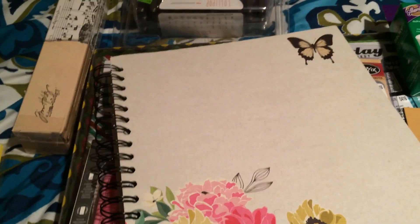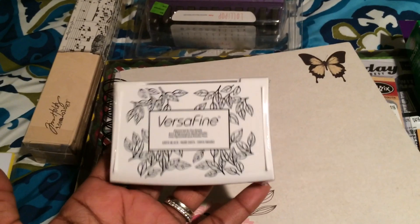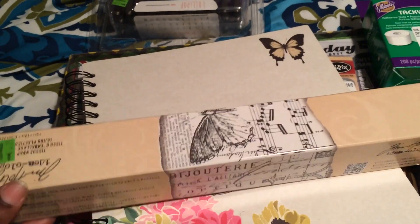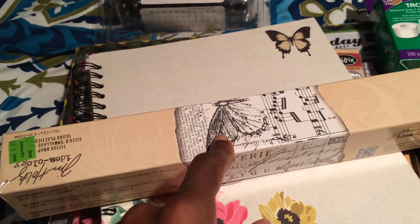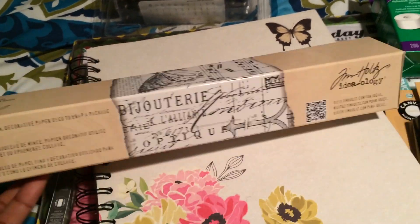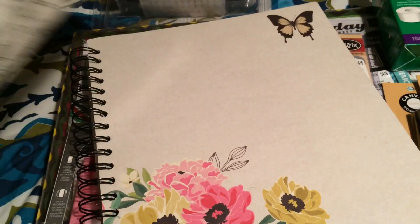I picked up a VersaFine stamp pad, and also this wax paper with different patterns, which was $5.99 on clearance. I'm kicking myself for not getting the printed wax paper at Daiso when it was only $1.50, but this one has different patterns so I thought it would be cool to play with.